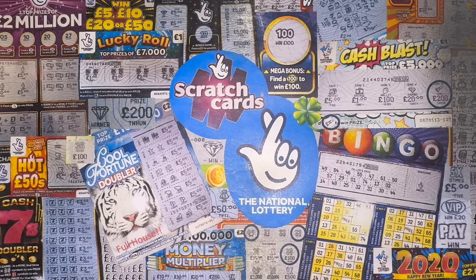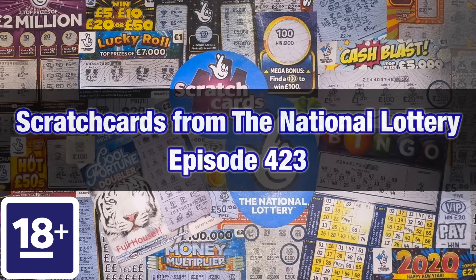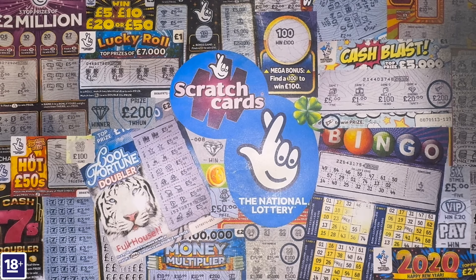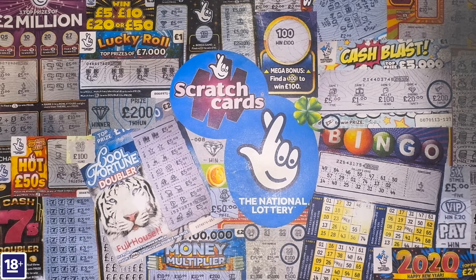Hello everybody, welcome to an episode of Scratch Cards from the National Lottery. Today I've got £24 worth of scratch cards. The colour of my all-time favourite scratch card has changed, and when the colours change I always like to do a set of them all in a row. This time it's a special edition scratch card to celebrate 30 years of the National Lottery coming in November. It's a nice blue sparkly scratch card, and the top prize has been upped by £50,000 to £300,000. I've got 12 of them all in a row today.